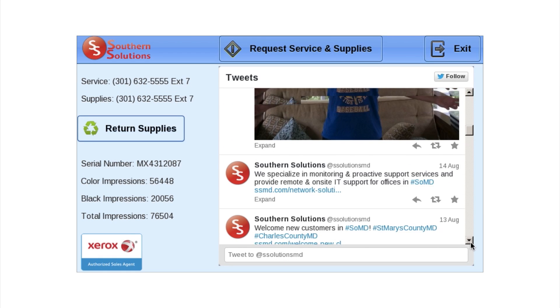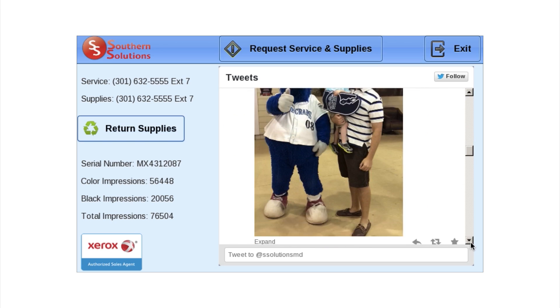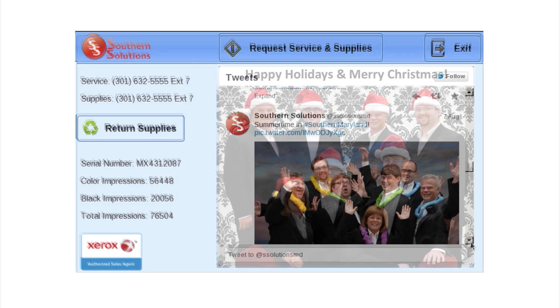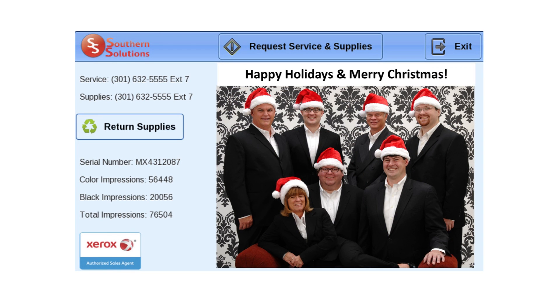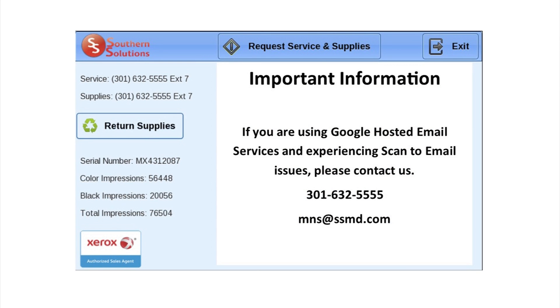By having our Twitter feed on the device, we can instantly share information with our customers, including pictures. This screen is completely customizable and we can instantly change the information. For example, we can put up a theme picture and a holiday message, or alert customers to important information.